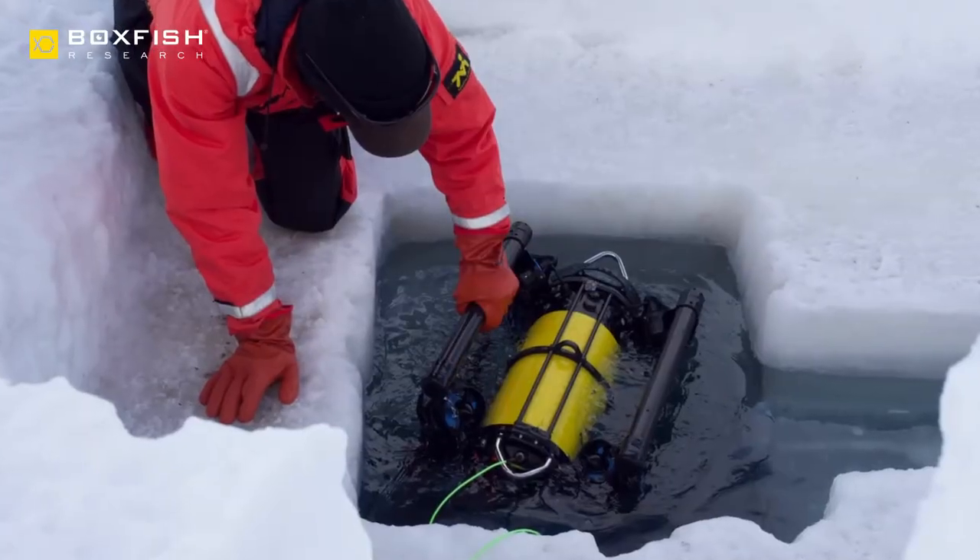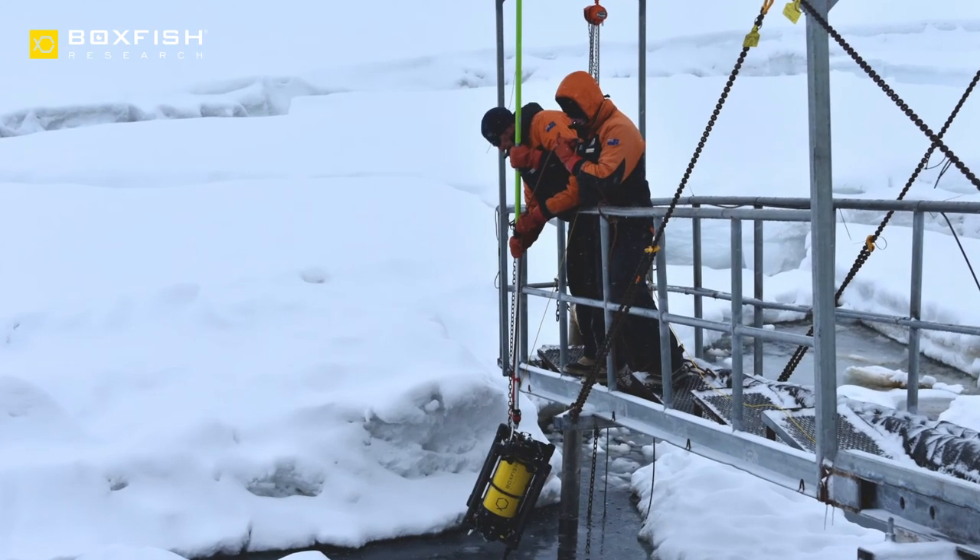It's an amazing new tool that can help us achieve that. I enjoyed working with the Boxfish down here because it gave us a new way to look at the whales.